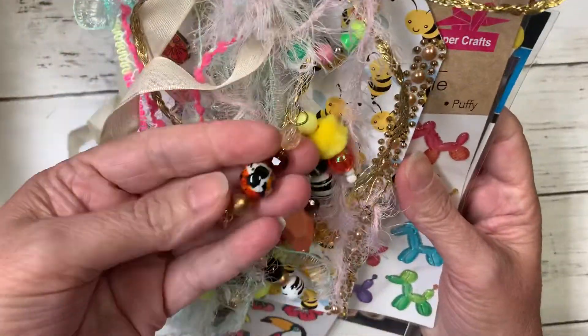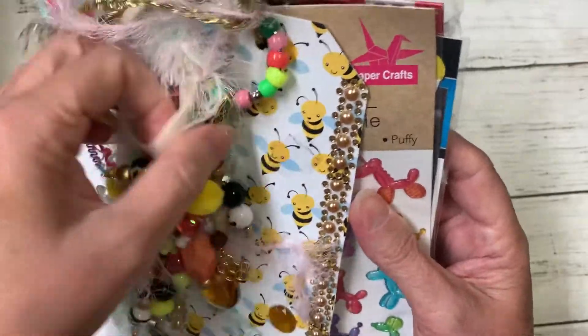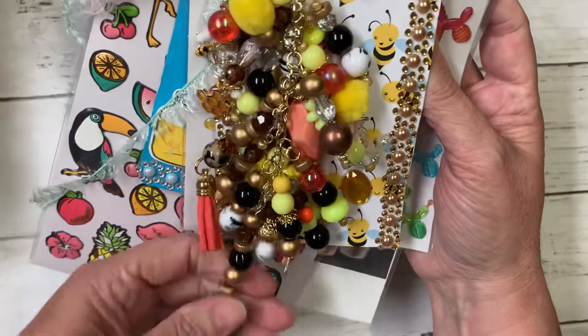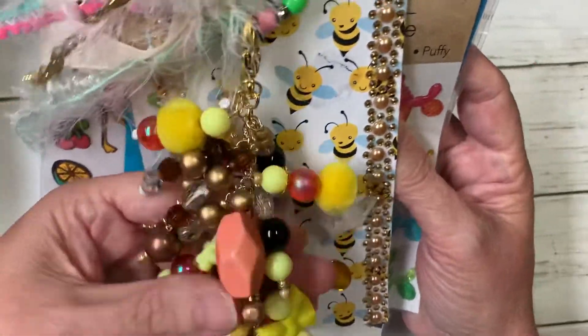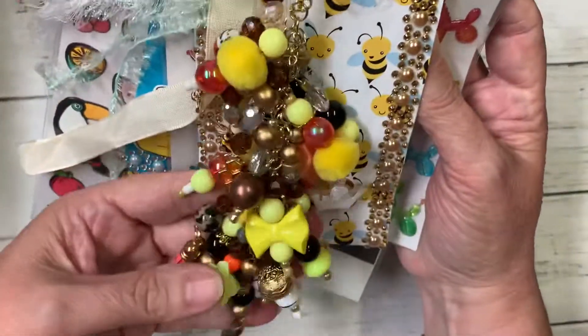All these beautiful beads — Toni, this is gorgeous. I think I could make something like this. I'm going to take my time and sit down one day and try to figure it out. This is gorgeous. Oh look at the banana — a little bee, it's so gorgeous. I'm going to go hang this in my craft room so I can look at it and think of you.